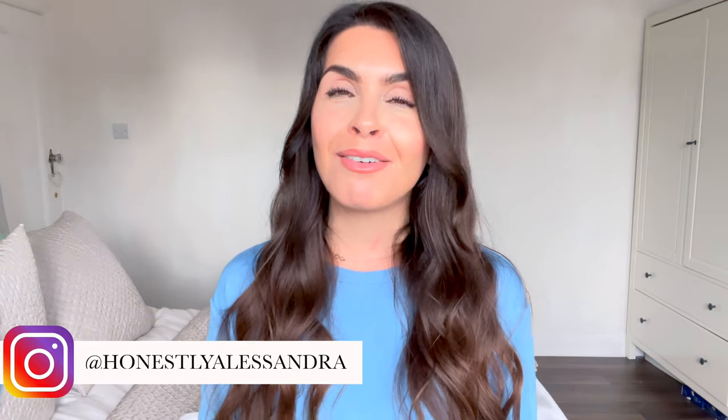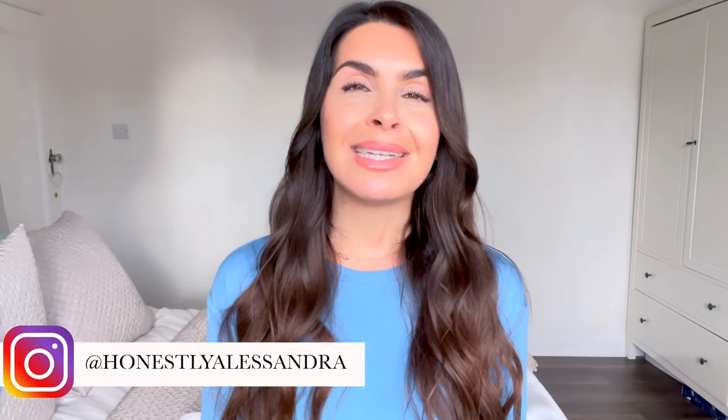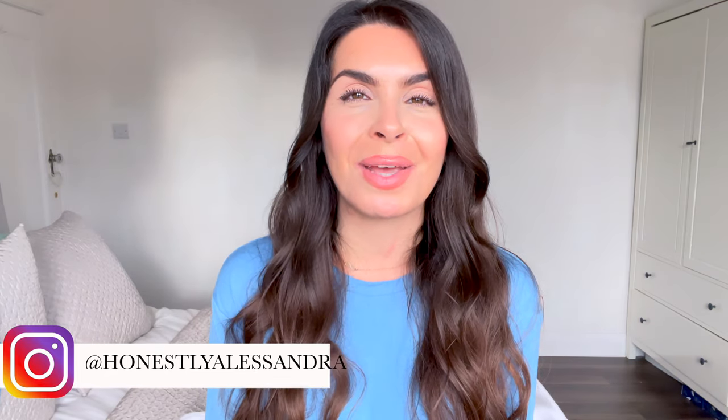I hope you guys have enjoyed this video and I've helped you with your sustainable loungewear for spring and summer. Comment below and let me know what you think — I love hearing from you. Please remember to subscribe to my channel, and if you're on Instagram come say hey — I'm there daily at @honestlyalessandra. Until next week, stay safe, stay healthy, and I'll see you next week.